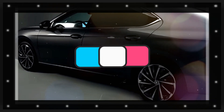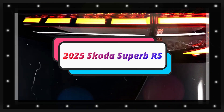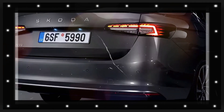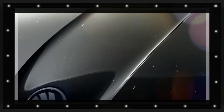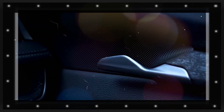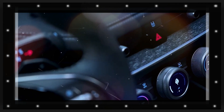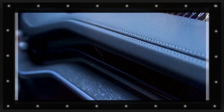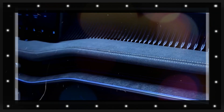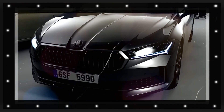The Skoda Superb RS is one of the few models from the automaker that was never offered in the hotter RS, or VRS trim. This could change with the new generation, as Skoda is finally considering introducing a performance-oriented iteration of its flagship with sporty looks and improved performance.